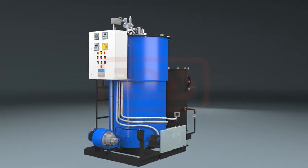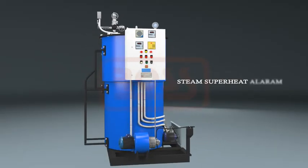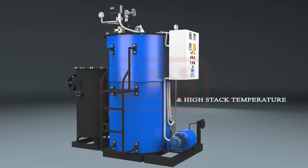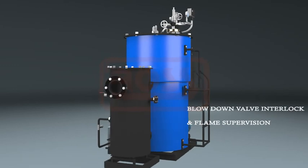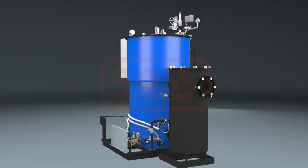Adequate safeties such as steam superheat alarm, high stack temperature, blow down valve interlock, and flame supervision ensure safe boiler operation.